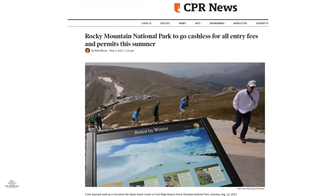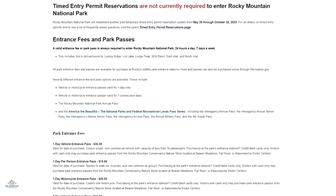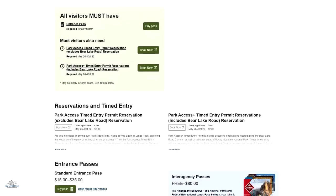Rocky Mountain National Park is joining a handful of other parks by going cashless for all entry and permit fees, starting June 1st. The National Park Service says eliminating cash will speed up ranger times at busy entry gates. Mount Rainier National Park also announced it's going cashless this month in May — credit card payments only. This is a trend you'll likely see across all national parks.